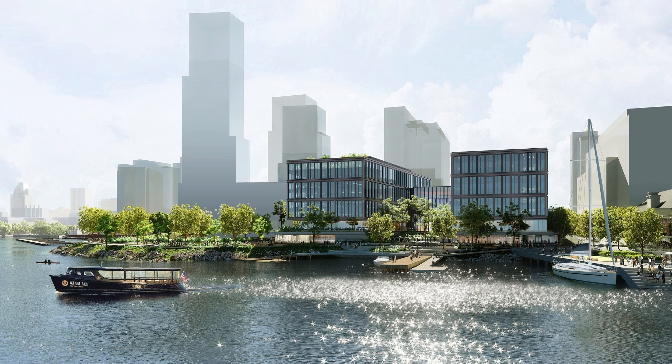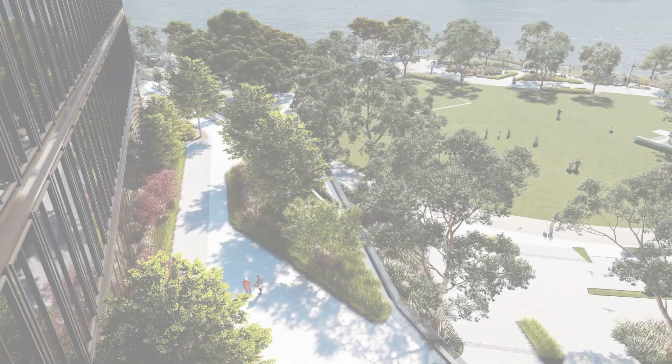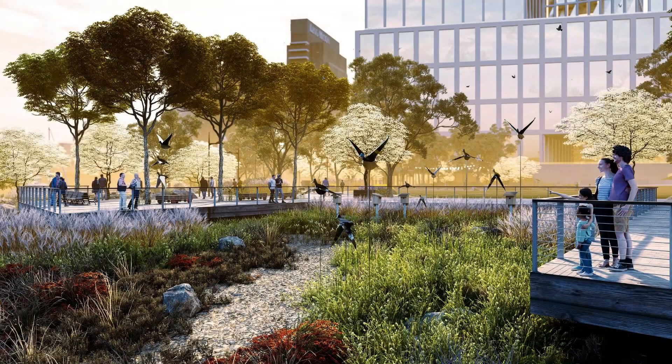T. Rowe Price recommitting to Baltimore for the long term. Also, I talked about infrastructure — a major parks program at Harbor Point that'll ultimately include in this phase another five acres of park spaces and plaza spaces that'll integrate into the harbor promenade that circumnavigates the inner harbor.